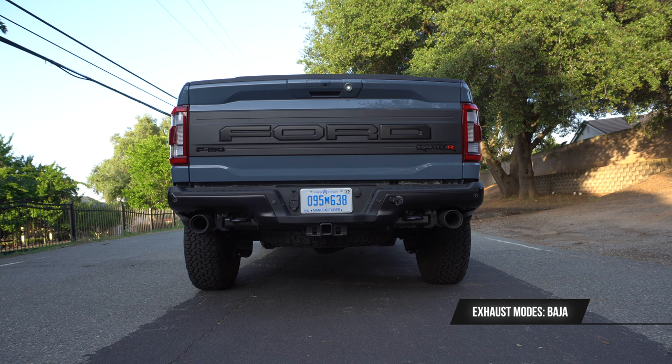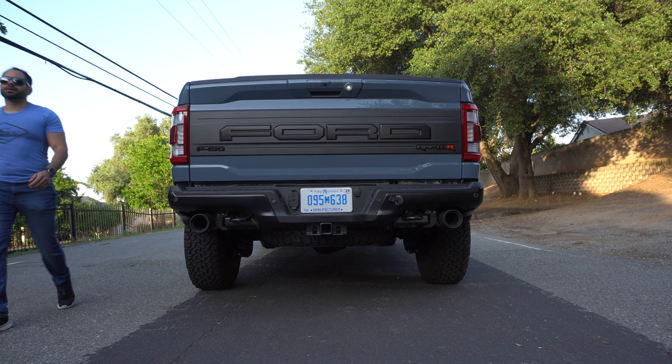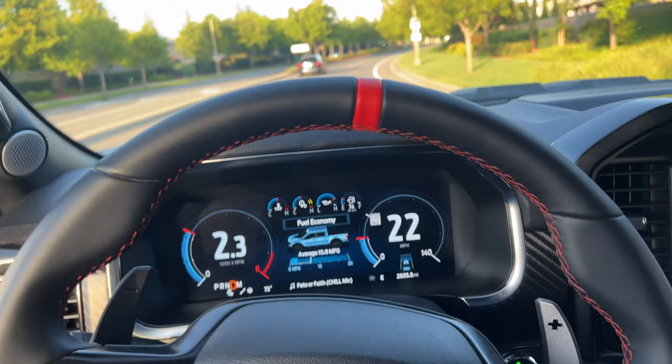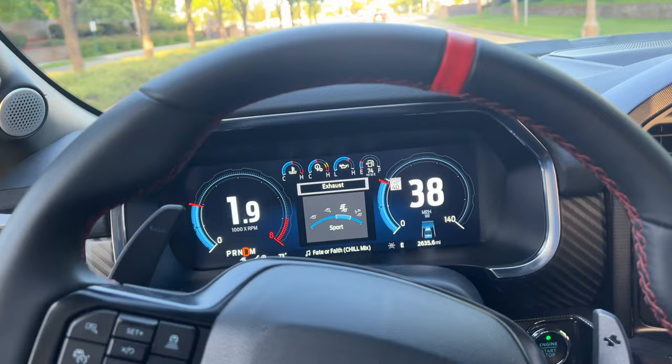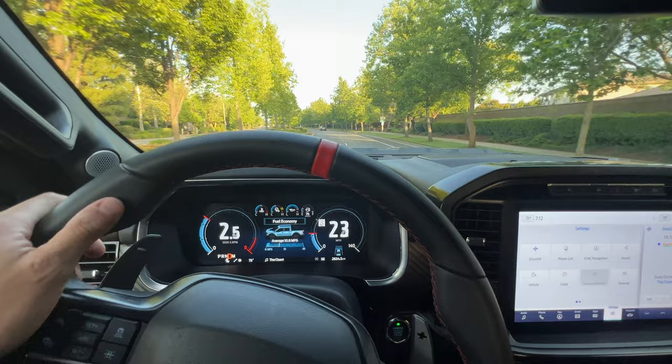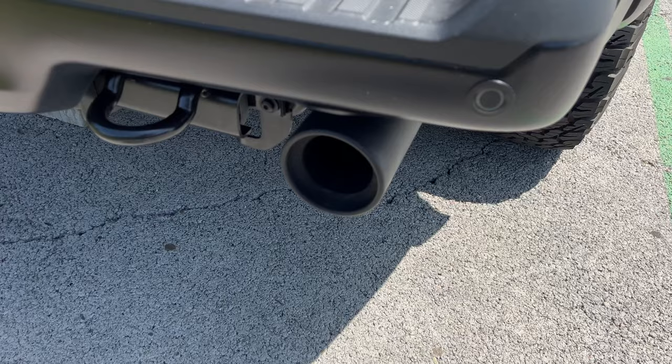To keep things respectful, I didn't rev it because I was in a neighborhood, but here's a driving clip of how it sounds inside the vehicle. It's a good-sounding factory exhaust. Now, since we're still talking about power, let's go ahead and get in the vehicle and pop the latch so we can see the engine bay.